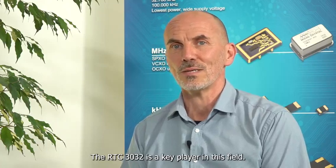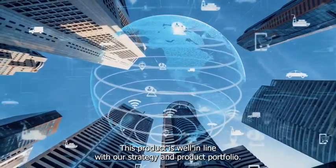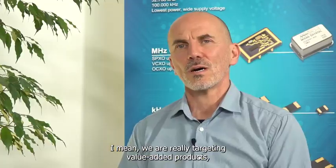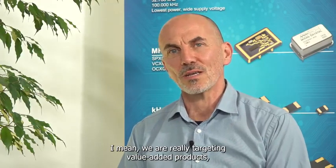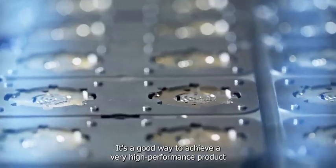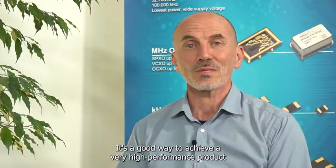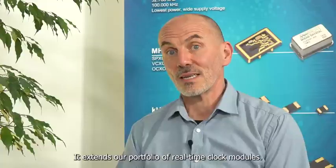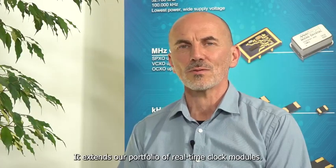RTC3032 is a key player in this field. This product is well in line with our strategy and product portfolio. We are really targeting now to have a value-added product with more than just a crystal. It's a good way to achieve a very high performance product at an affordable and reasonable price, very competitive on the market, and it's just extending our portfolio of real-time clock modules.